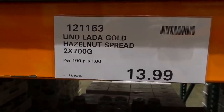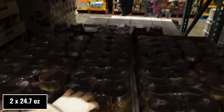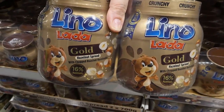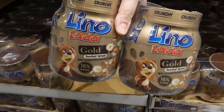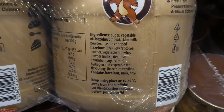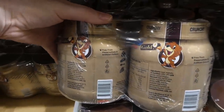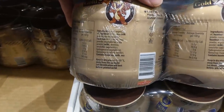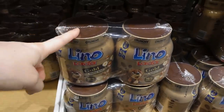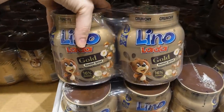They now have Linolata Gold hazelnut spread — two 700-gram glass containers for $14. It's gold hazelnut spread with chopped roasted hazelnuts and 16% hazelnut content. It's like a different version of Nutella — free from preservatives and artificial color but it does contain soy, like Nutella. The only hazelnut spread I've seen without soy is the Woolworths brand.